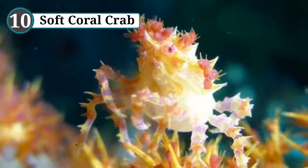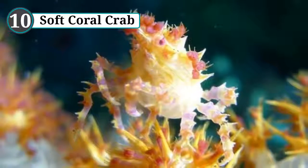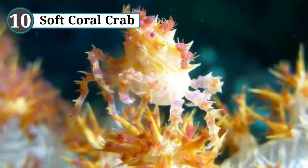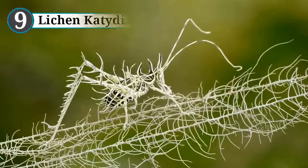Their shells are covered in tiny spindles that look like the branches of the coral, but the crabs take things a step further by plucking off bits of the coral and attaching it to the spikes on their shells, giving them their other name: candy crabs.